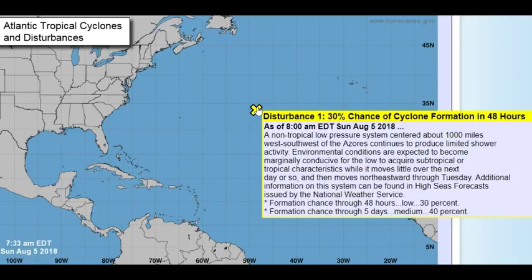Now over to the National Hurricane Center. Disturbance number one in the Atlantic is still a non-tropical low-pressure system. As of 7:33 this morning it's centered about 1,000 miles west-southwest of the Azores, continuing to produce limited shower activity — it's sprawled out everywhere, not organized at all. Environmental conditions are expected to become marginally conducive for it to acquire subtropical or tropical characteristics while it moves little over the next day or so. The water there is around 80 to 83 degrees.